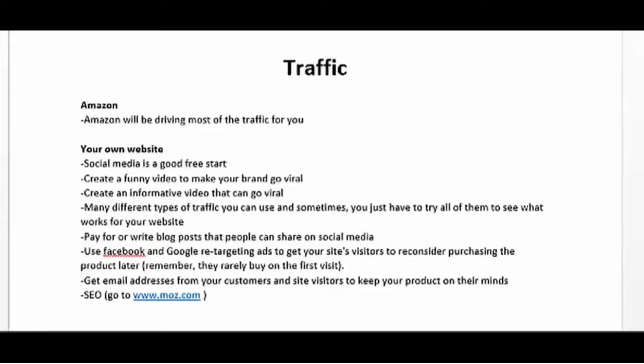In terms of free traffic methods, you may want to try social media. There's always a chance that one of your social media campaigns will go viral. You can also create a funny video to make your brand go viral, or create an informative video that explains why people need your product — and this video has the potential to go viral as well.